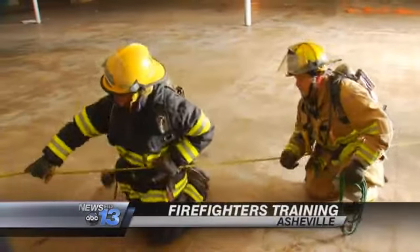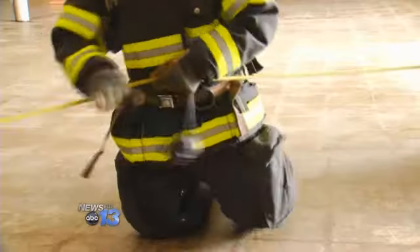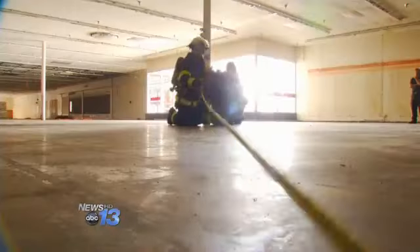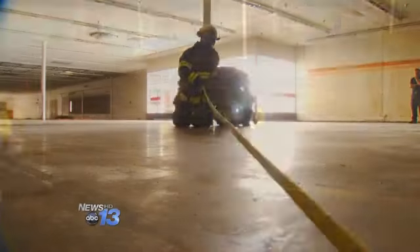The old K-Mart building on Tunnel Road turned into a training facility for Asheville firefighters today. Nylon ropes were strung throughout the building, and firefighters practiced using those ropes to guide them during a mock search for victims.